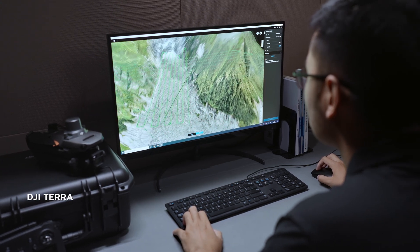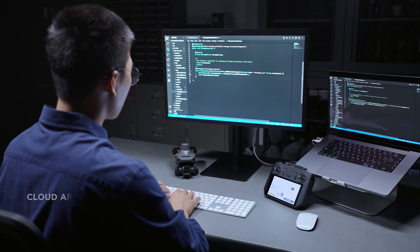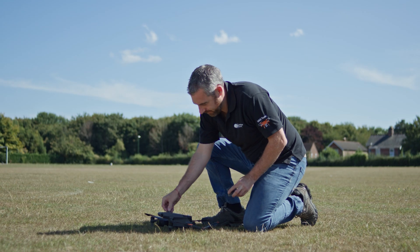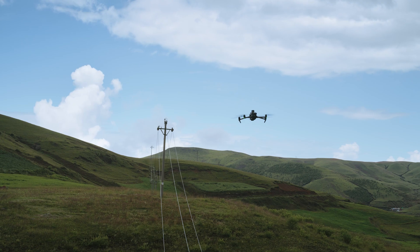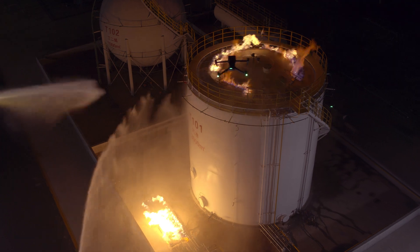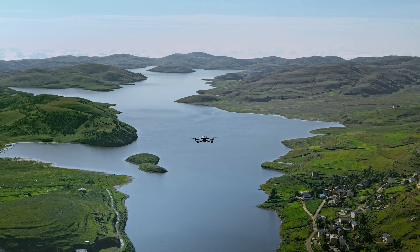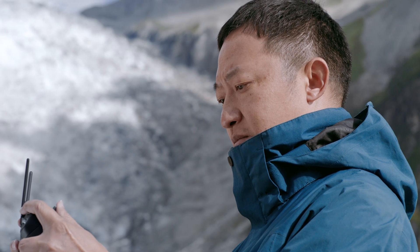The Mavic 3 Enterprise series supports DJI Terra, PSDK, MSDK, and cloud API for software and hardware expansion to flexibly meet the needs of different industries. Integrating the advanced drone technologies of DJI, the DJI Mavic 3 Enterprise series is compact, portable, powerful, and extensive — redefining standards for small commercial drones and driving forward a new era of lightweight operations.